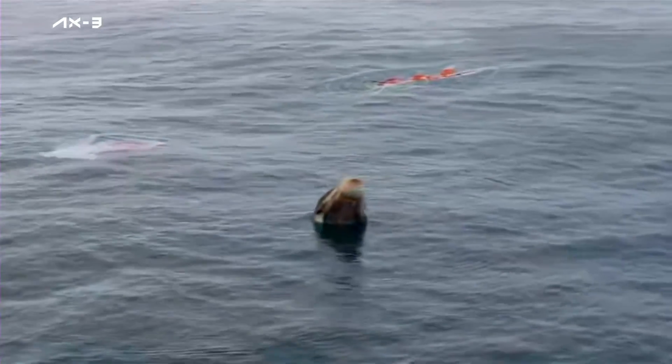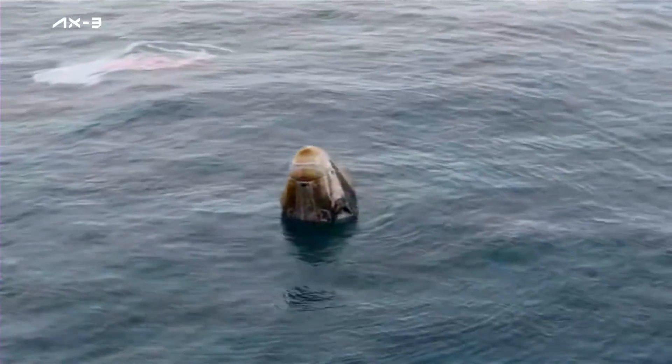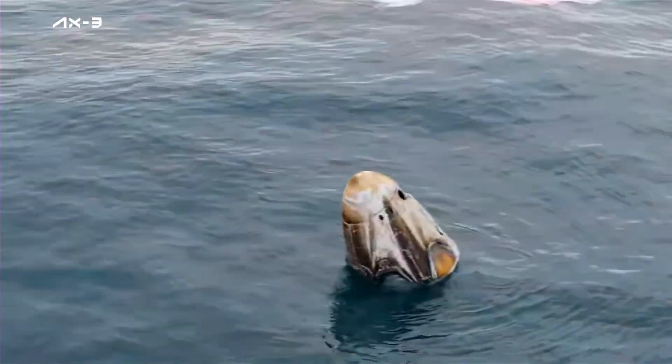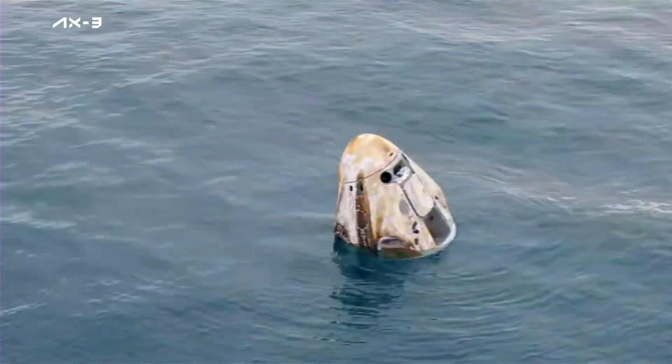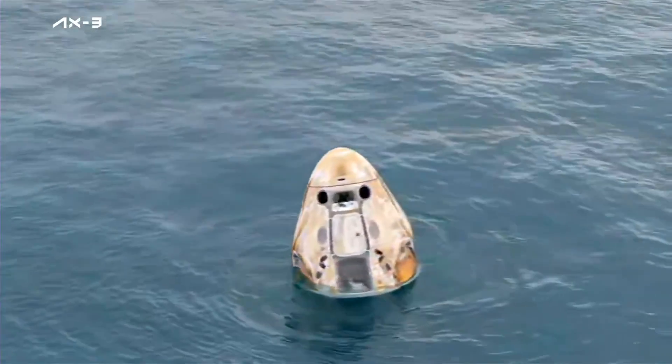Dragon, SpaceX, can you repeat your last call at cutout for post-splashdown observations? Nominal. Copy, nominal. Some excellent views of the Dragon capsule there.